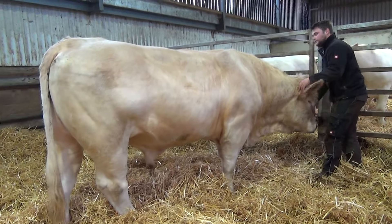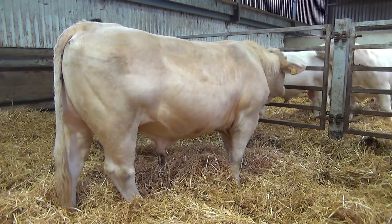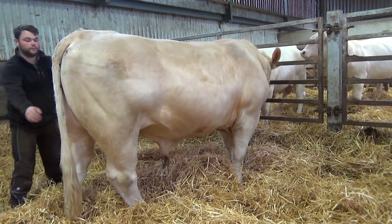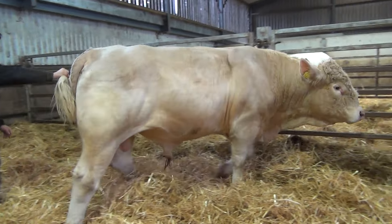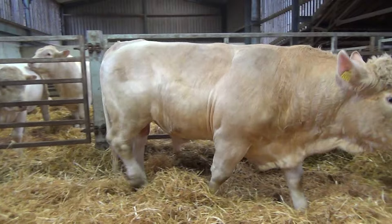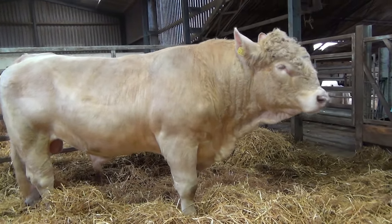So this is Titan — he had a calving ease figure of 0.8, which is average, and a terminal index of plus 43. Really good bull to deal with, so that's Titan.